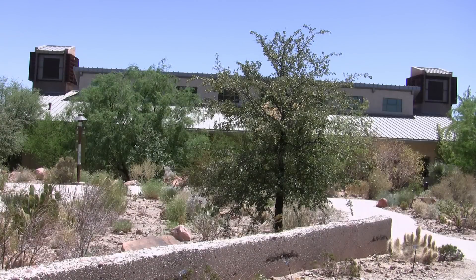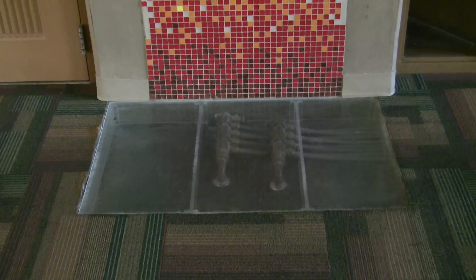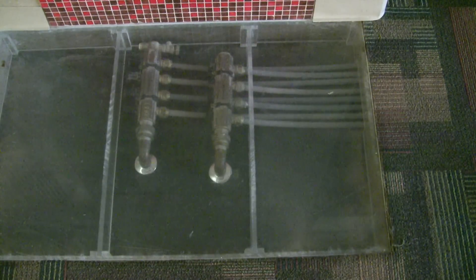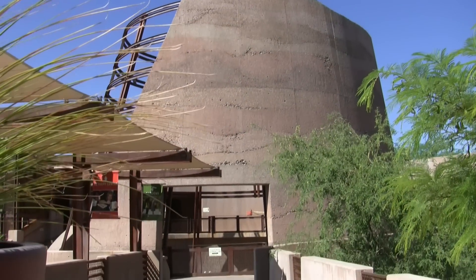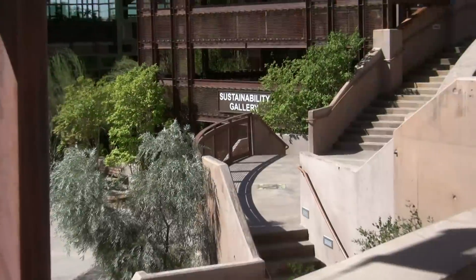Some of these ancient techniques are even underground. There are buildings with radiant floor heating — tubes beneath the floor with hot water flowing inside that heat the room above — a process that was used at least as far back as the Roman Empire.